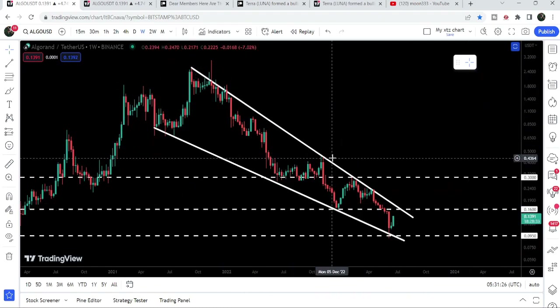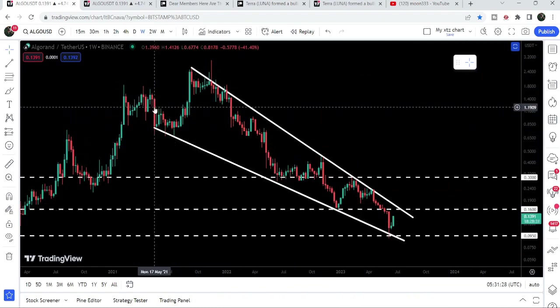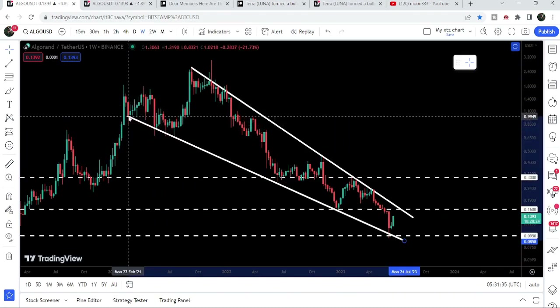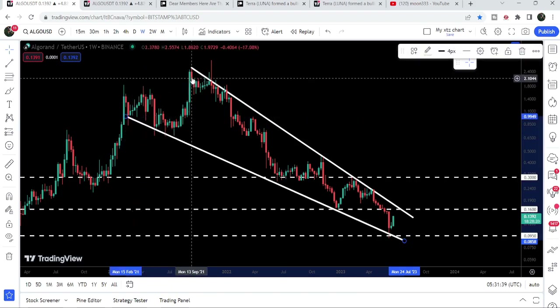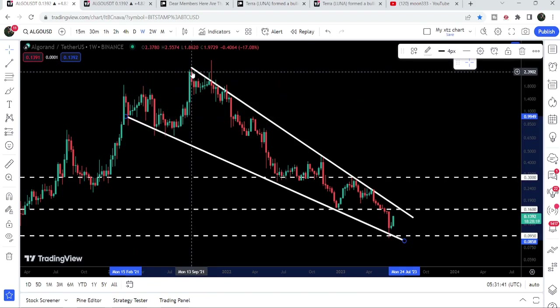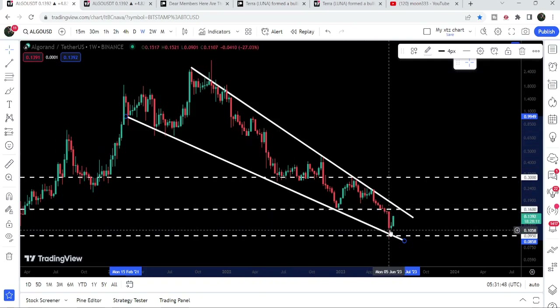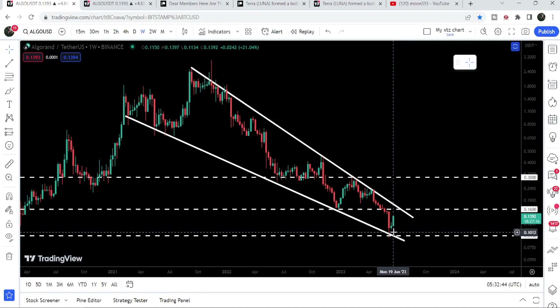Algorand is moving inside a very big falling wedge pattern since after May 2021, when we found this support for the first time. In fact, this support comes all the way from February 2021, and we found the resistance here in September 2021. You can see that the price is getting more squeezed inside this falling wedge pattern — a clear signal that at any time it can break this pattern. This is a bullish pattern, so there are strong chances for a breakout.